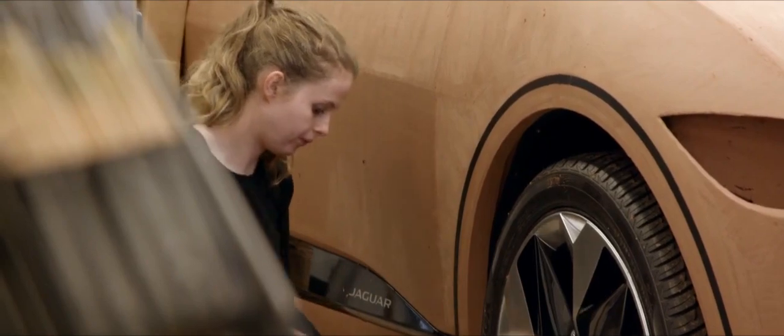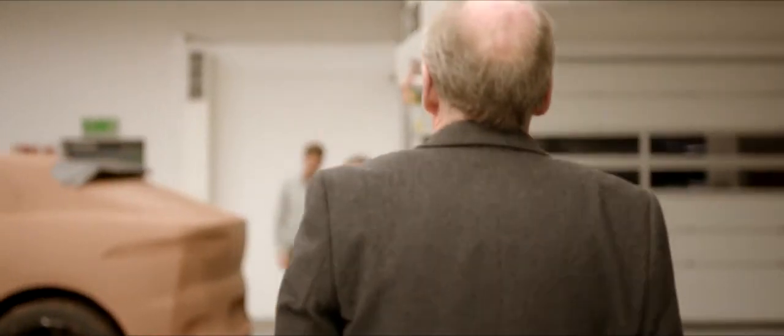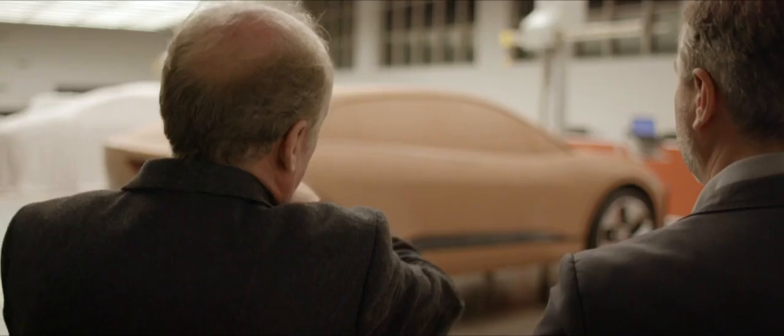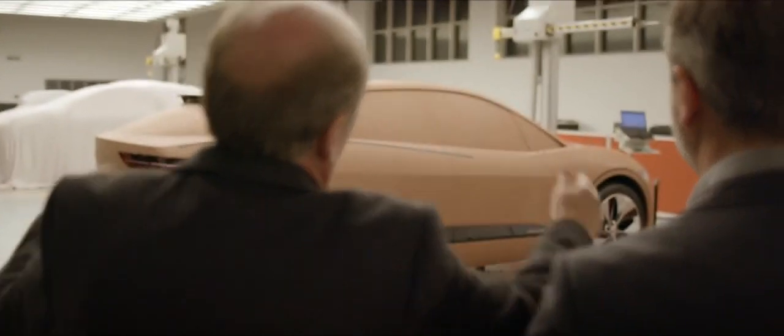With the clay model nearing completion, Ian Callum arrives for one of his regular inspections. What do I think? I think it's fantastic — absolutely fantastic. The definition of the cabin and the haunches sits just right. It's super. It's got all the power towards the front, and I love it. But the stunning shape of the I-PACE is more than just the work of the designers — the engineering team also play a crucial role.